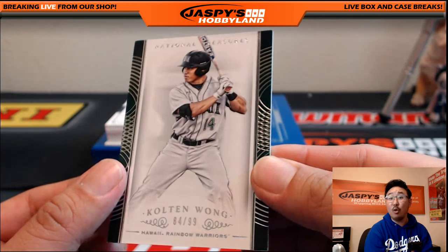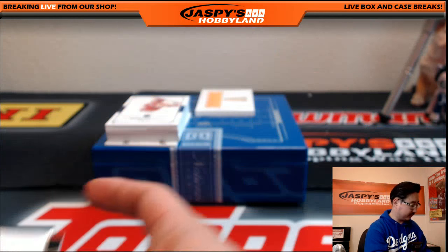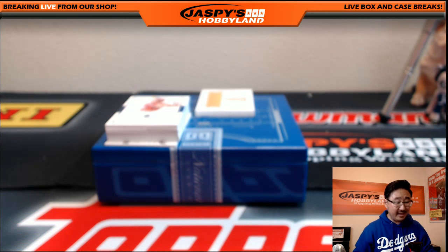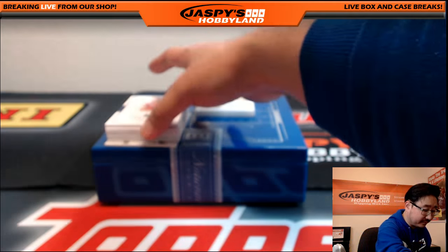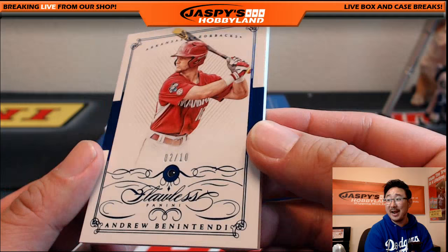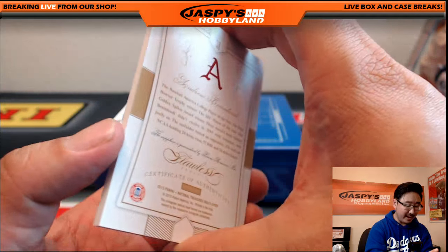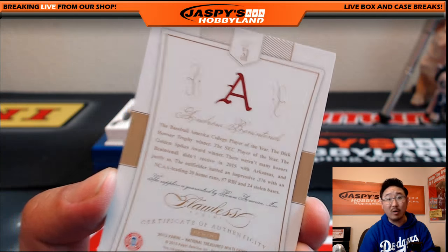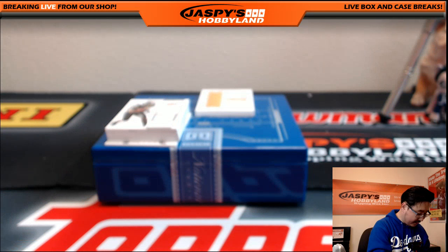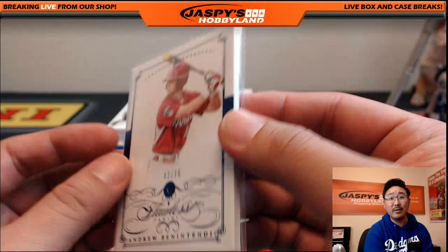84 out of 99, Colton Wong — that'll go to Kevin with W. 2 out of 10 Sapphire — a flawless card in here. Andrew Benintendi, letter B. The Arkansas Razorback, who's now in the Red Sox organization — that is a nice one for letter B, and that's Jeremy 33 with a nice one.